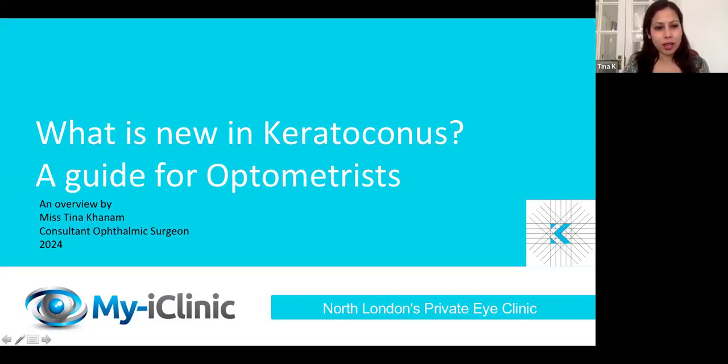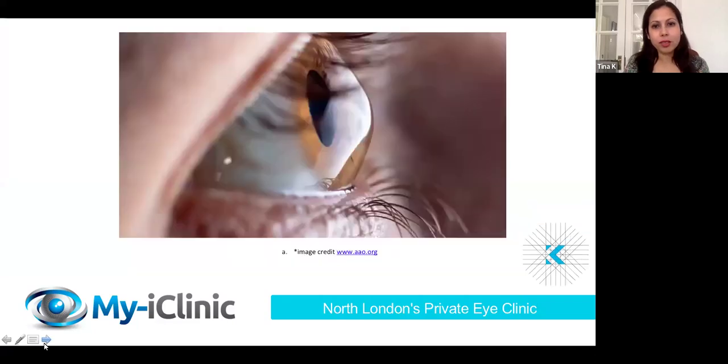You probably are aware of what keratoconus looks like. It's a conical shape of the cornea, like so.